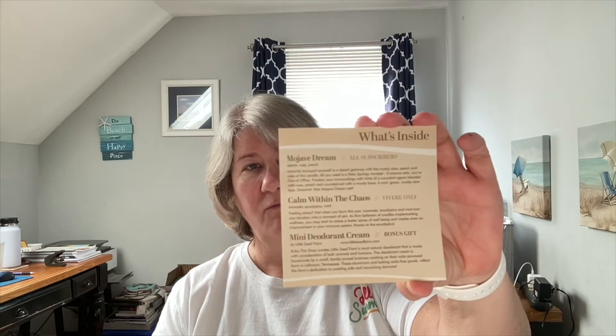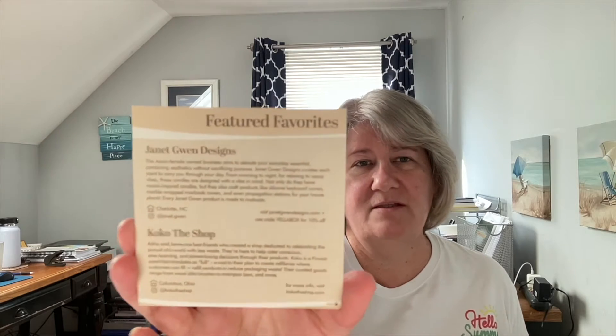Those ship for free. Let's get into this. So the box looks like this — cute little box. When you open it, it looks like this on the inside. It says 'The Right Kind of Busy.' We get a card of what's inside and featured favorites. Janet Gwen Designs — this Asian female-owned business aims to elevate your everyday essentials, combining aesthetics without sacrificing purpose. Janet Gwen Designs curates each scent to carry you through your day, from morning to night for relaxing to vacay vibes. These candles are designed with a vibe in mind.